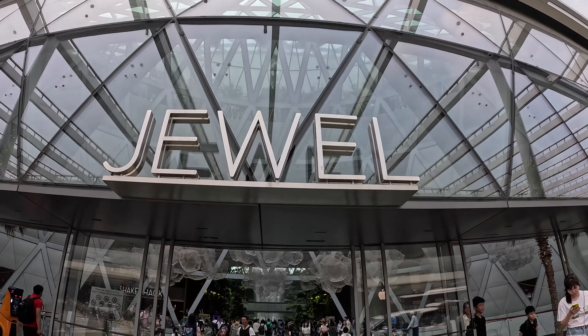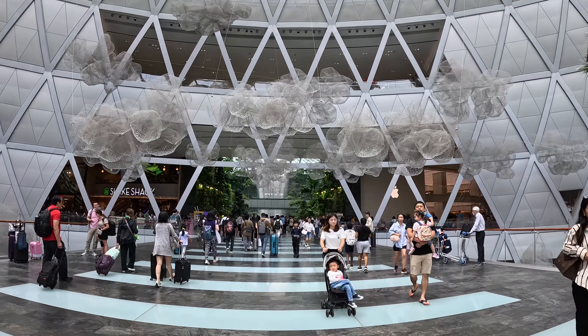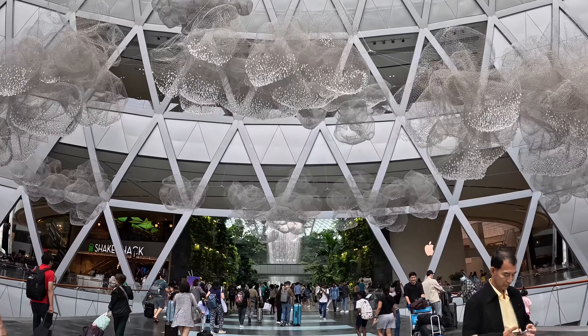The Jewel has a mix of shopping, dining, nature and entertainment. It covers just over 135,000 square meters and connects all four terminals of Changi Airport.